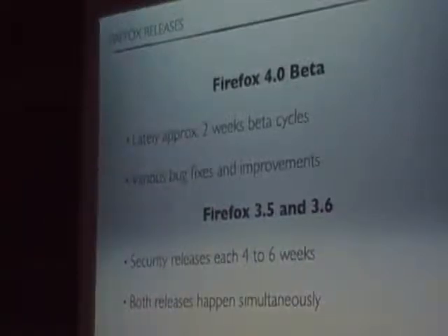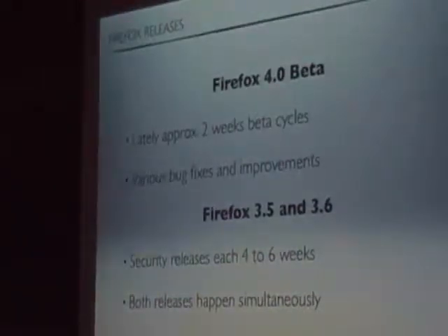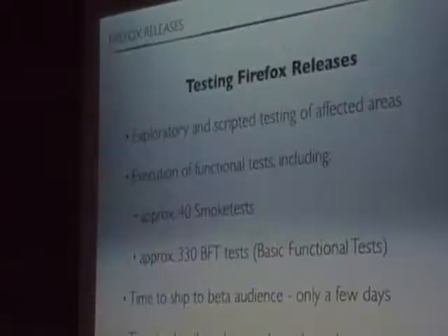For Firefox 4.0, we have lately switched to release cycles of two weeks. That means a lot of testing for us, and there are mostly hundreds of bugs which have been fixed and new improvements. Besides Firefox 4.0, we have two security branches — we still support 3.5 and 3.6 — with security releases about every four to six weeks, which normally have 50 to 80 bugs fixed. Those two releases normally happen at the same time, so we have to do twice the work. Lately, we had three releases at the same time to handle.